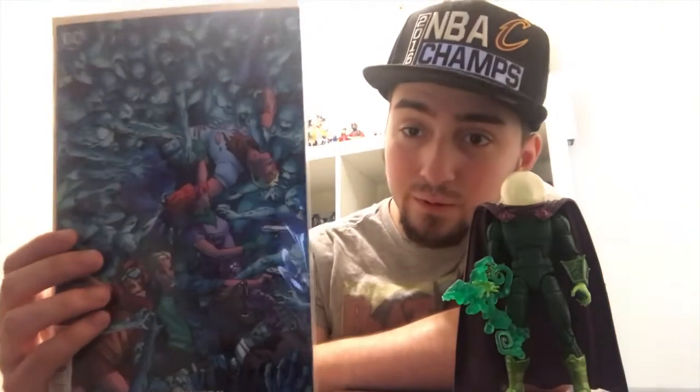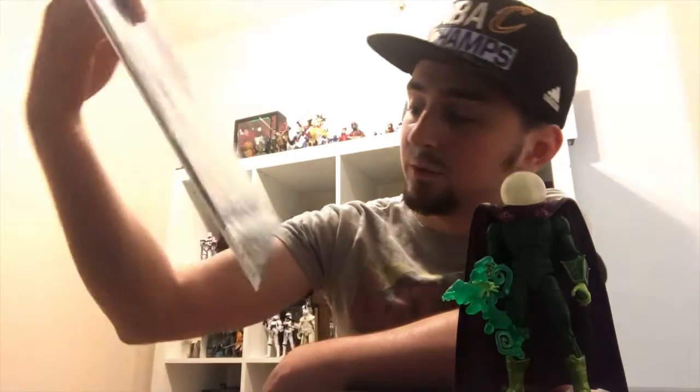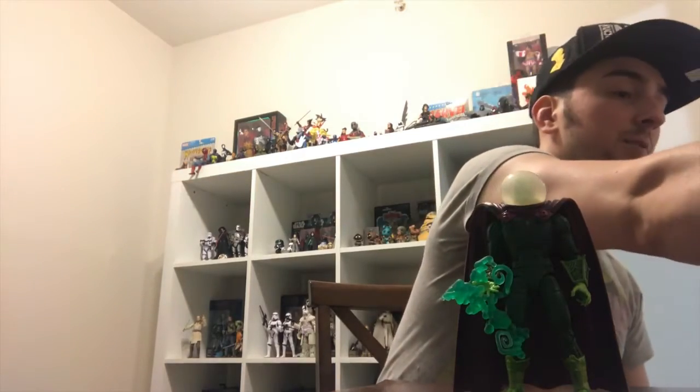Key book right here — hot book: Scooby-Doo issue 25. This is the variant cover, I think Hitch drew this variant. It's the death issue — they actually killed one of the main cast. Spoiler: they killed Fred Jones. Rest in peace, Fred. This'll be a hot book.